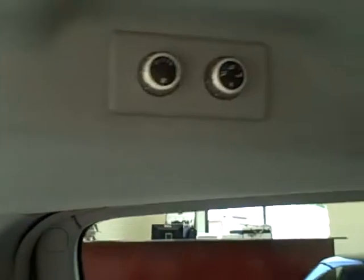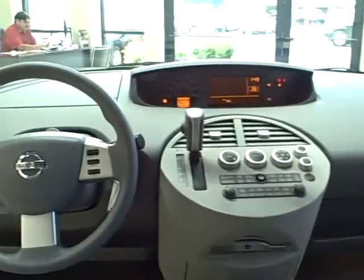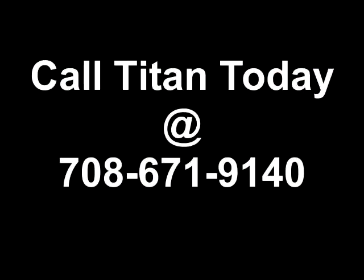The second row has two captain chairs that recline back. There is also a very roomy third row seat. This super clean minivan has more than enough space and comfort for the entire family. Call Titan today to schedule your test drive.